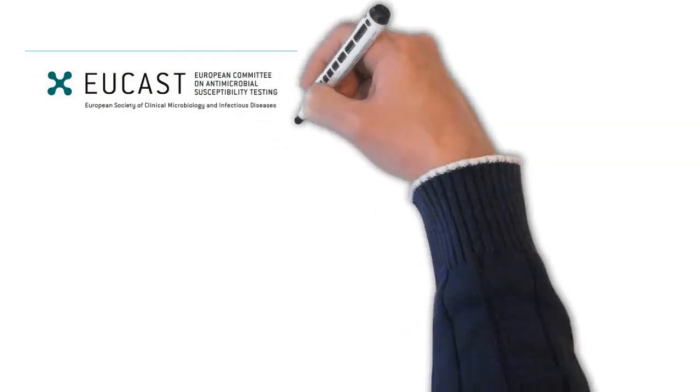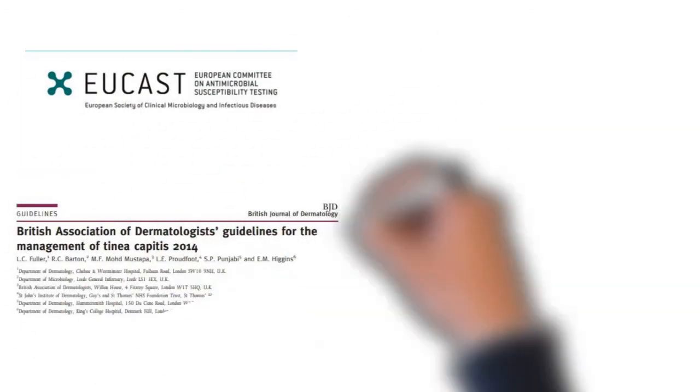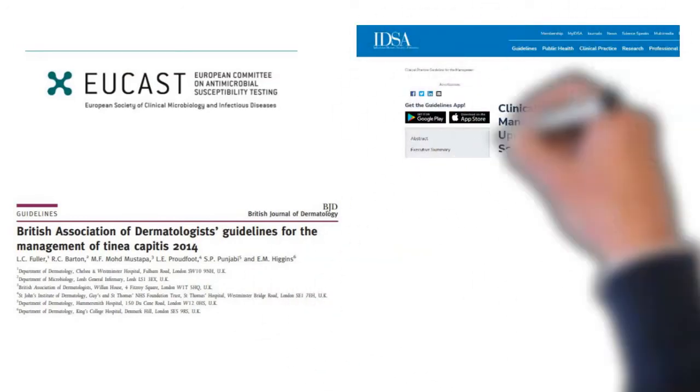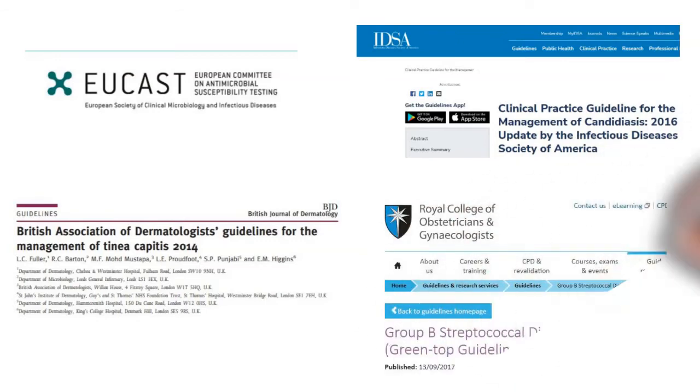EUCAST has excellent resources on antimicrobial resistance and susceptibility testing. As for mycology, the British Association of Dermatologists had guidelines on tinea capitis and onychomycosis. Beyond that, I had to rely mostly on IDSA and mycology guidelines. Some RCOG guidelines were also relevant, such as the GBS guidelines.